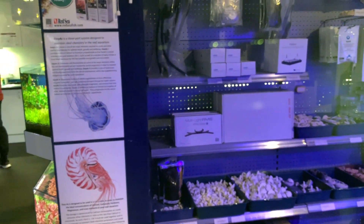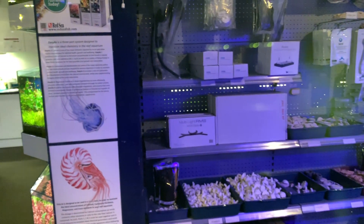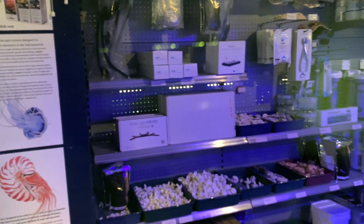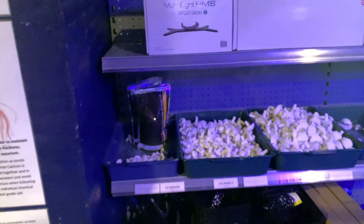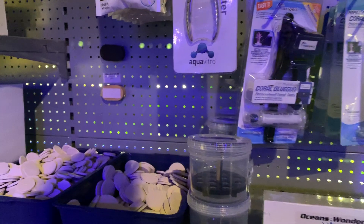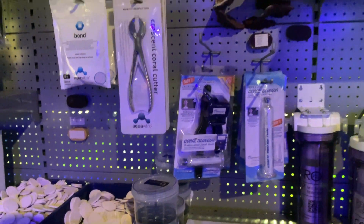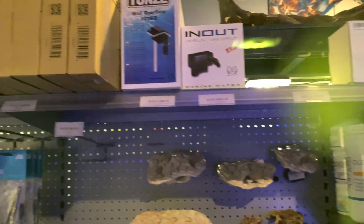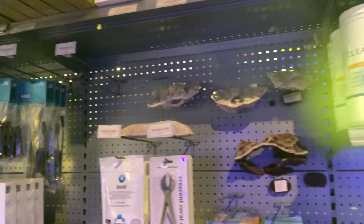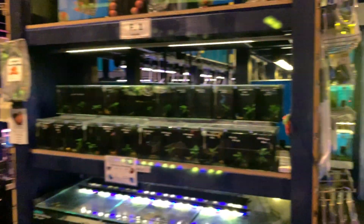They've also got a huge assortment of dry goods — probably one of the better fragging assortments I've seen in any store. The range of frag plugs you can buy loose or in packs, plus glues, tongs, cutters, frag carriers, glue guns. We've got these cool coral obsession — or building an obsession — coral caddies. There's a nice range of clear effects resins, some cool overflows, magnetic frag racks, and a nice assortment of RO gear from Pure Reef.